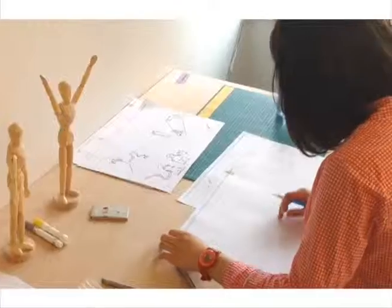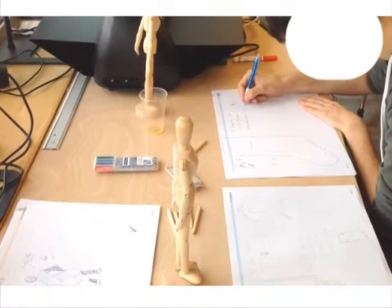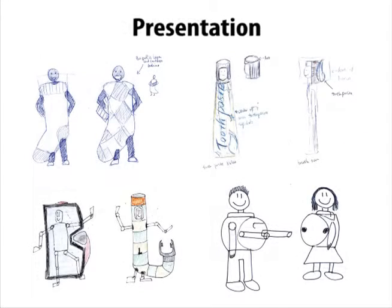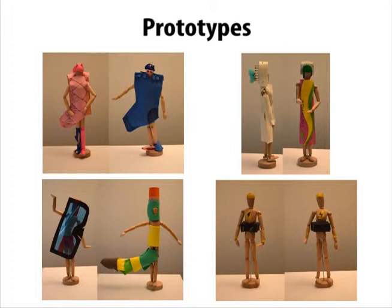We present a study on how novices sketch and prototype hand-fabricated objects. We framed the study as a one-day design charrette where participants successively ideate a concept, present the concept to a jury, document the concept for fabrication, and finally fabricate the concept in collaboration with an assistant.